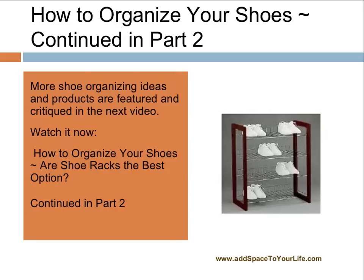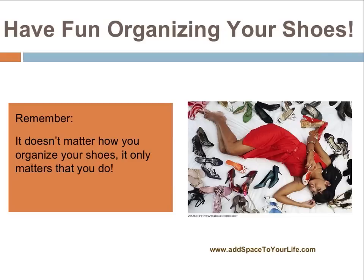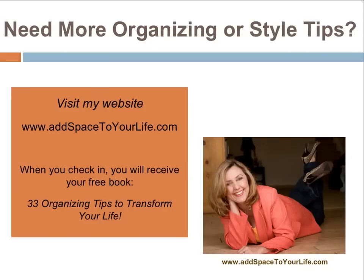This is the end of part one. I just wanted to give you some ideas. We're out of time but I will continue this in part two with many more organizing devices. Remember, it doesn't matter how you organize your shoes — it only matters that you do. So go out there and have some fun. Check back in with me for part two of this series and see even more organizing devices. You can also receive a free book, '33 Organizing Tips to Transform Your Life,' if you visit my website, addspacetoyourlife.com. I'll see you in part two.